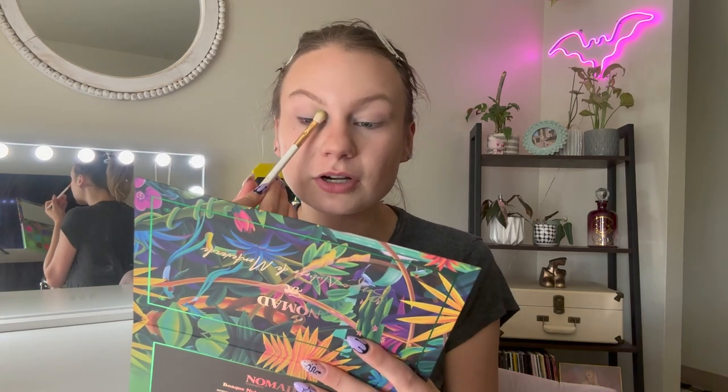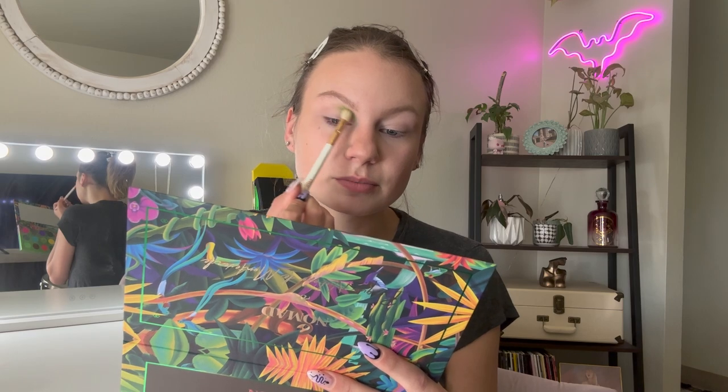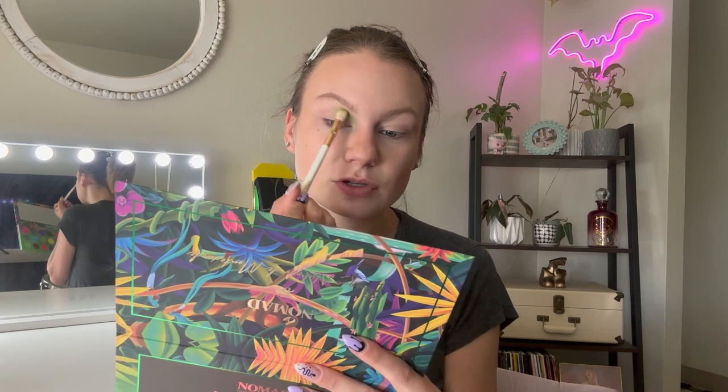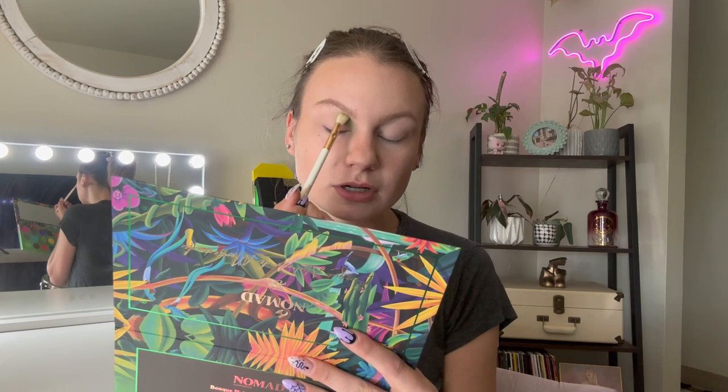I want to start with this green matte from the Costa Rica palette. The shade we pulled is Green Vine Snake down in the corner. I think I want to do kind of a green to blue look, so I'm going to pop this in my crease but only in the inner part. I'm putting that on a fluffier blending brush so I can really diffuse those edges as I place it down, concentrating it on the first half of my crease.